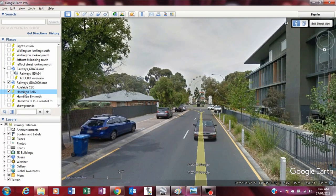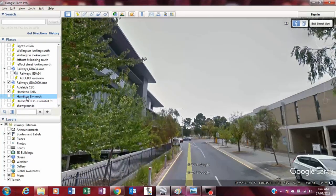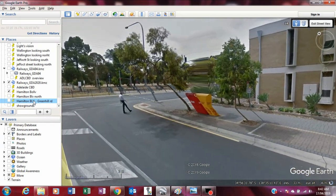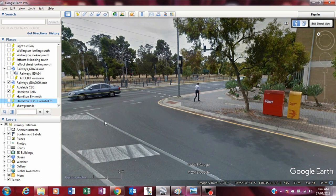This is the street view of Hamilton Boulevard looking towards the showgrounds. You can see that Hamilton Boulevard is quite a wide road. Looking north, we look towards the park, and moving forward up to Greenhill, we now have a clear view across the parklands towards Morfitt Street.